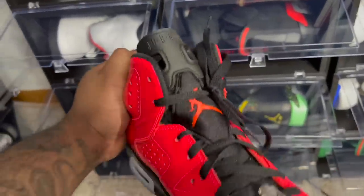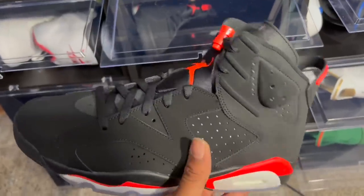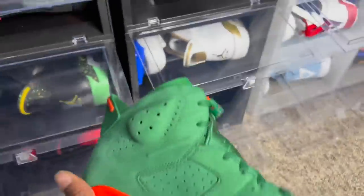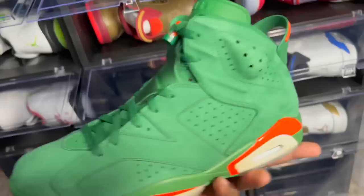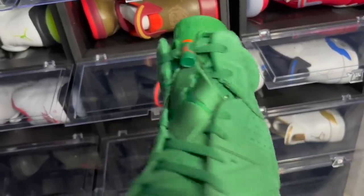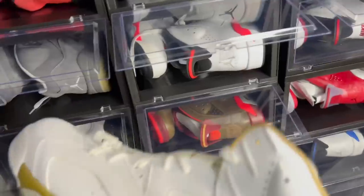Still to this day one of my favorites. Of course gotta have a double up in the Infrared Sixes — classic. Jordan won his first ring in those — you gotta have them. All the way down here we got the Air Jordan 6 Gatorade. I sold the orange/carmine-looking joints this year but kept the green pair, representing the Gold Moment Pack.